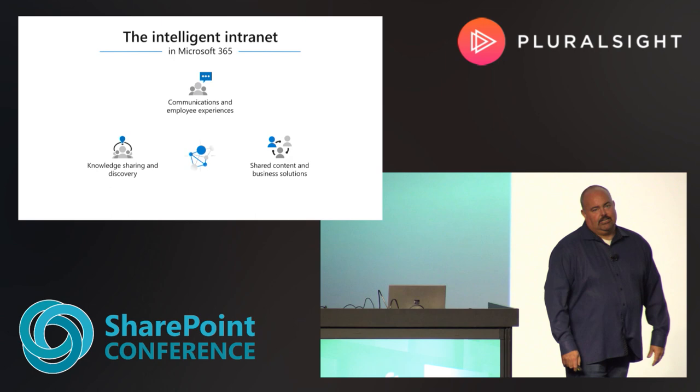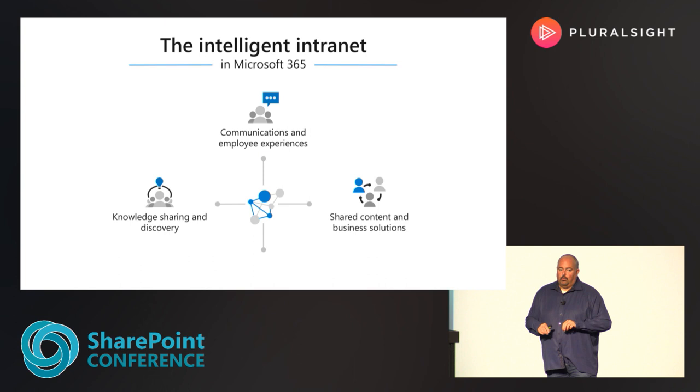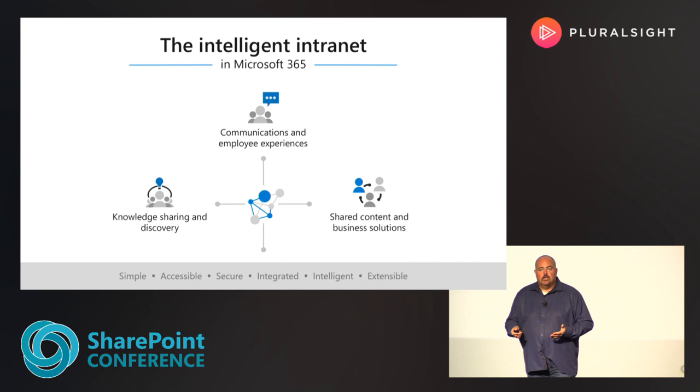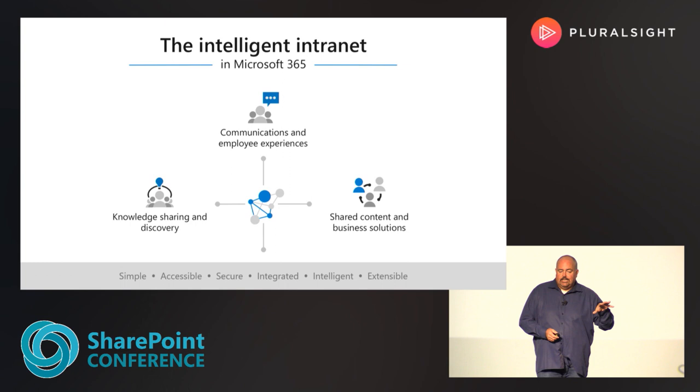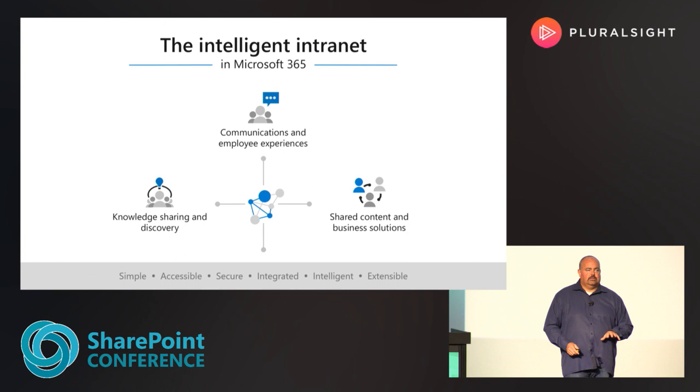Let's talk about the intelligent intranet — you've been hearing about it all week. The basis of that with Microsoft 365 is really in three pillars: communications, knowledge sharing, and business solutions. At the center of all of that is a secure, simple, accessible, and inclusive system for delivering solutions to your customers. It's also intelligent, because today we have so much information — we're developing more ways to surface just the right things for you.